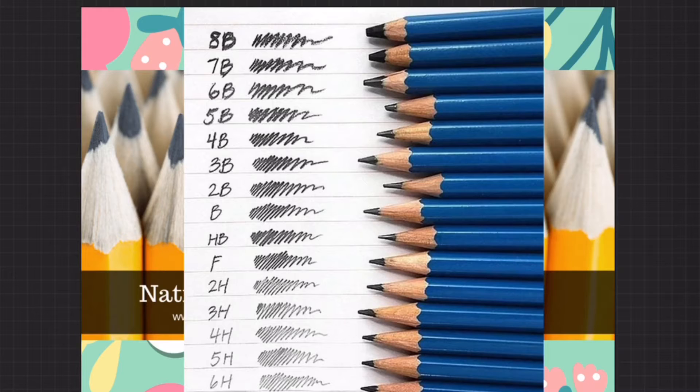A cool thing you may not have known about pencils is that pencils come in soft varieties and hard. The B-rated pencils going up in numbers are going to be the softer pencils with much darker, more bold lines. The H pencils going up in numbers are going to be the harder pencils that are going to make much finer, lighter lines. Right in between and in the middle is the HB, which is also known as the number two pencil. So if you're taking a test, this is going to be the one you're going to be using and loving.